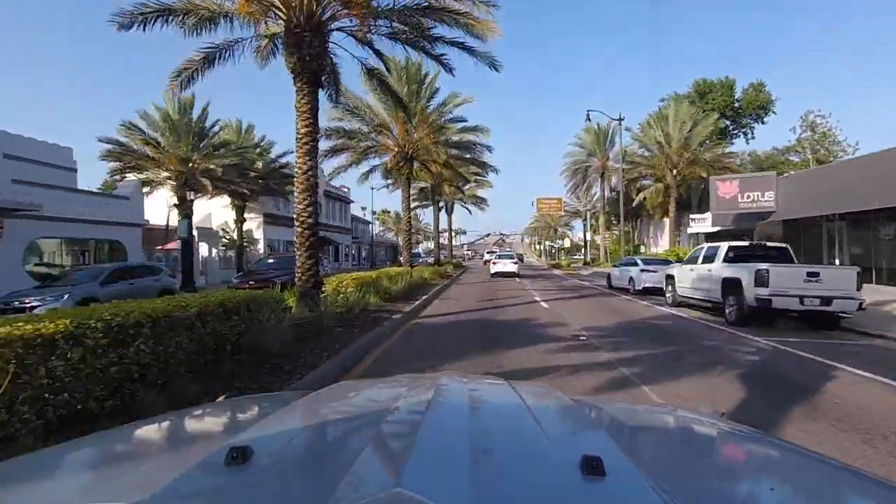One of the fun things about the RV life is being able to travel around and meet up with friends that live in other parts of the country, which is kind of what we're doing today. The cool thing about these particular folks is that they work with a monster truck company, so we are going to get the opportunity to check out some monster trucks up close and personal.